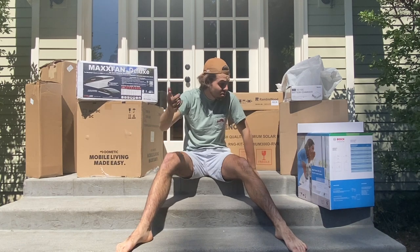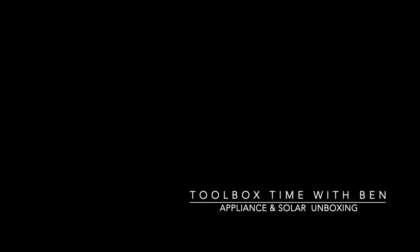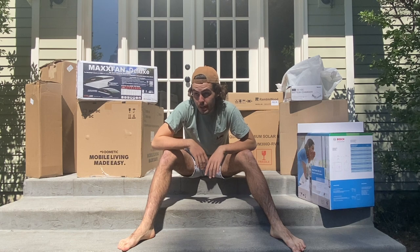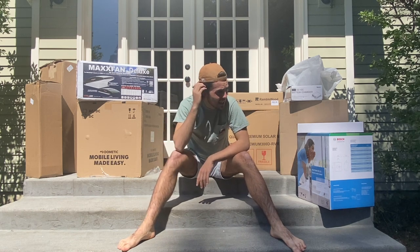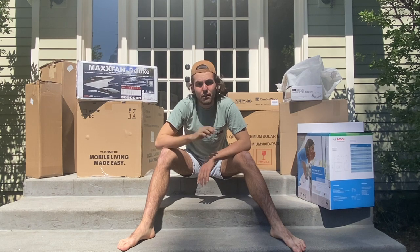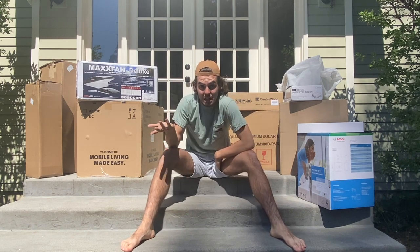Good morning and welcome to an unboxing video. Full disclosure, I'm kind of loopy right now. I got my second COVID shot about 48 hours ago, so I'm just kind of loopy.